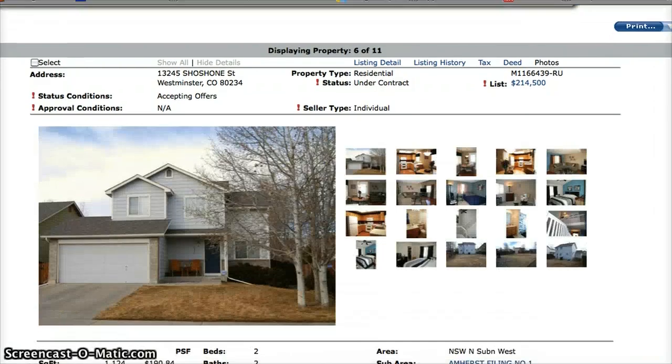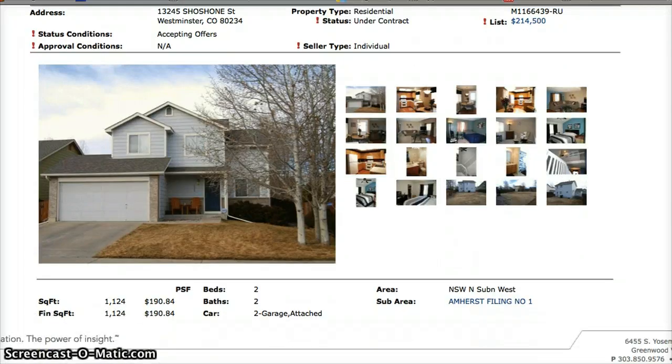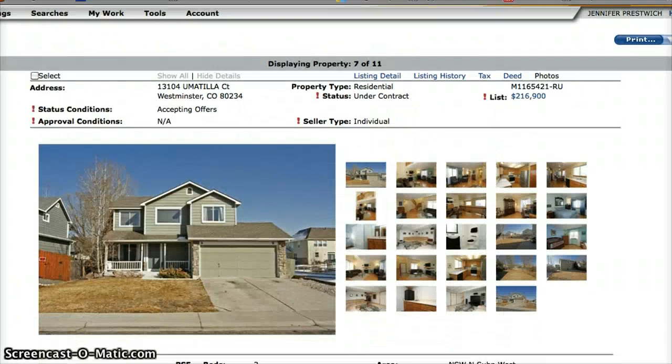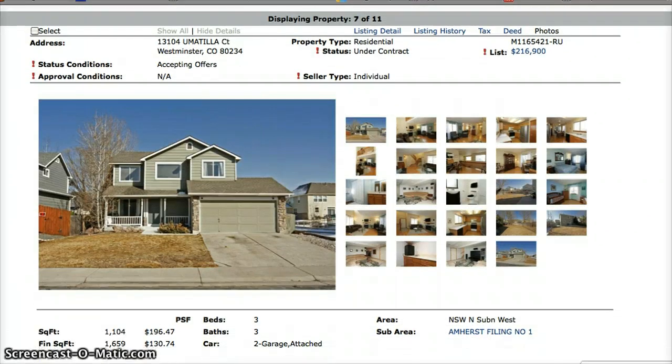Next is 1324 Shoshone Street, which is under contract — a two-bedroom, two-bath home with an asking price of $214,900. Next we have 13104 Umatia Court, a three-bedroom, three-bath home with an asking price of $216,900.